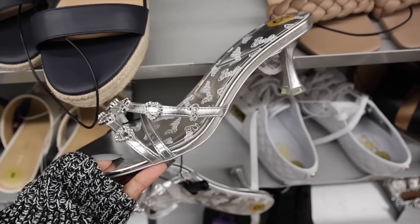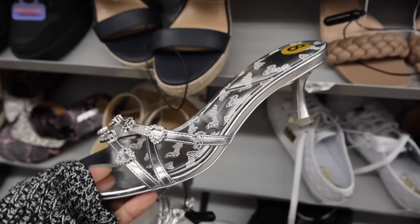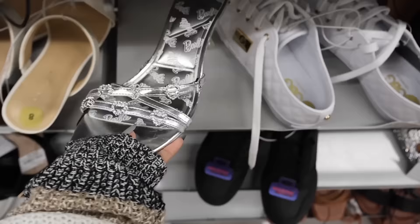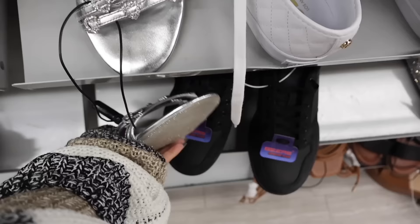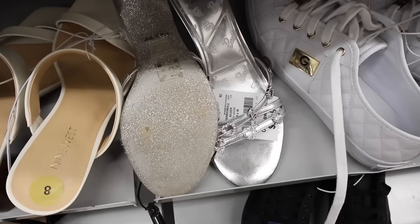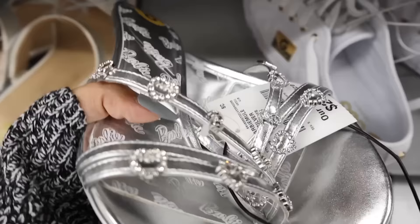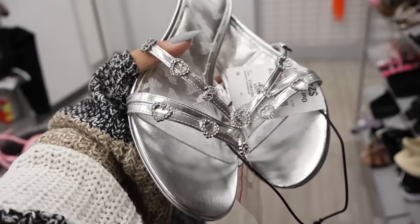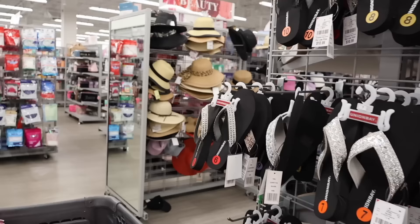The Barbie heels are so cute and the heel isn't too tall. The price is only $25 — that is insane! It's so sparkly on the back with heart gems — an 'A' and 'B' on it. Really pretty Barbie heels — definitely a jackpot find today. I haven't seen these at TJ Maxx, Marshalls, or Ross. Burlington is blowing me away today. Look at my cart! They have a mirror over here so I can't wait to try everything on for you.